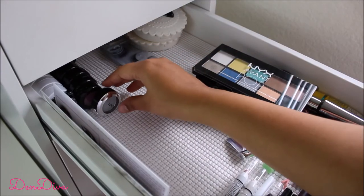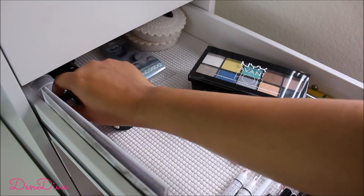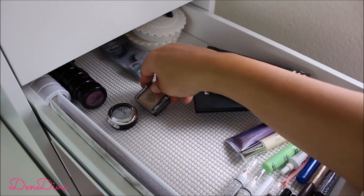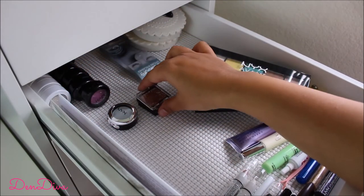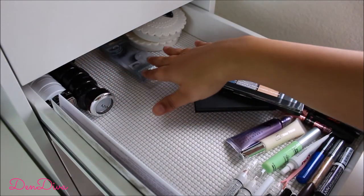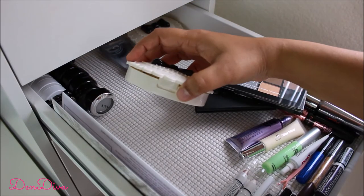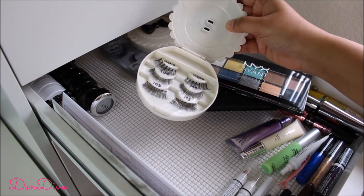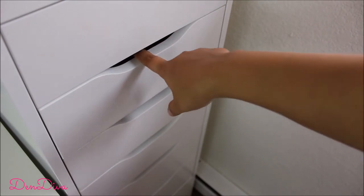Inside I also have eyeshadow singles, plus glitter eyeshadows from Wet n Wild and ColourPop — I'm planning to get more ColourPop shades because they're absolutely stunning and I have a bunch in my wishlist. I also keep my false eyelashes here, stored in eyelash containers I got from Daiso, which are very easy to use.